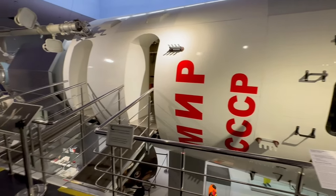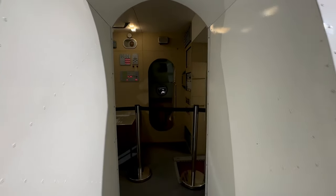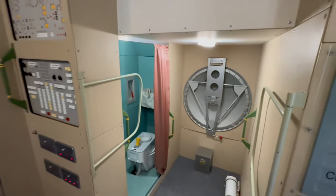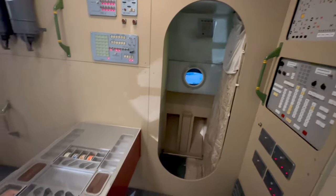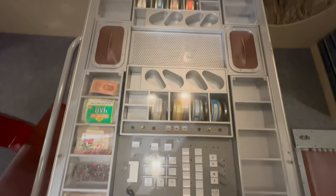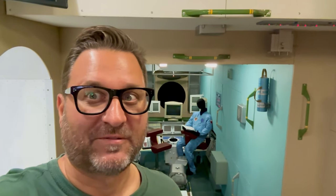This is the main core module of the Mir space station. It's like we're going inside. Air locks, there's the toilet, a window — well, that would be the kitchen. Here you've got juice and canned foods. When I was a teenager, we actually talked to the space station. Back in the day, they had ham radios — they were flying over Canada and we got to talk to them, which was really kind of cool.